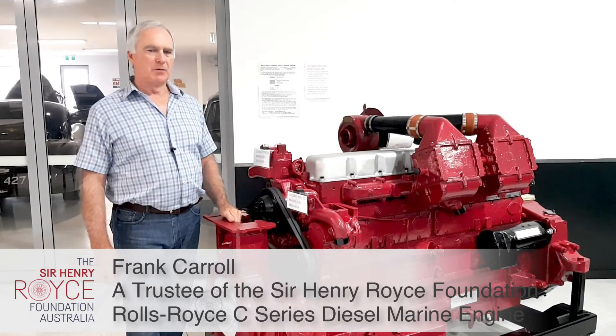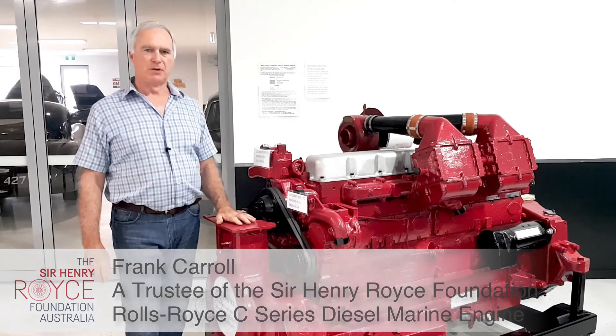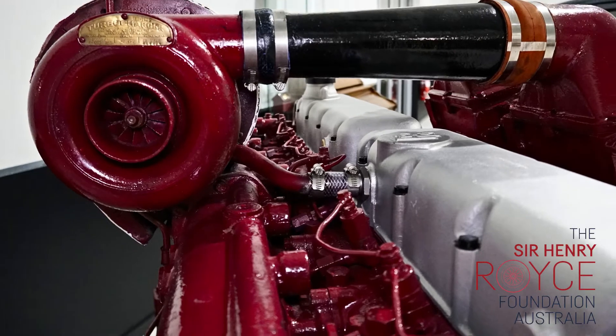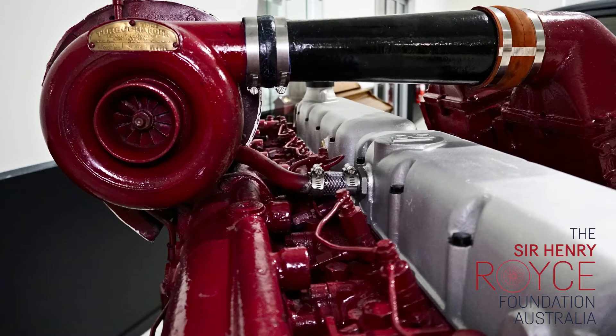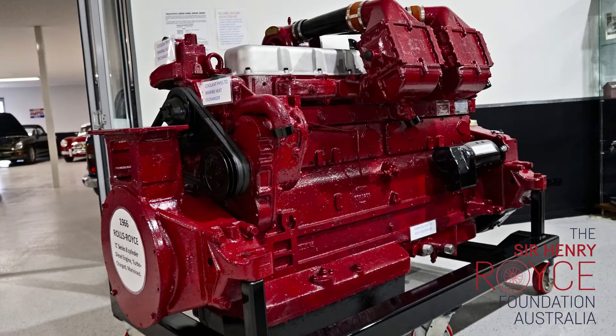Rolls-Royce, the famous car and engine manufacturer, also developed their C-Series diesel engines. And this eight-cylinder example, here at the Coulomb showroom, is on loan to us from the Caboolture Historical Society. We've restored the engine and presented it beautifully on a stand, and it's an engine that attracts a lot of interest.